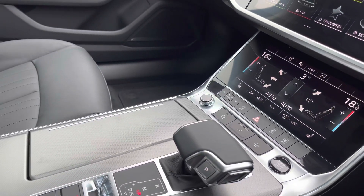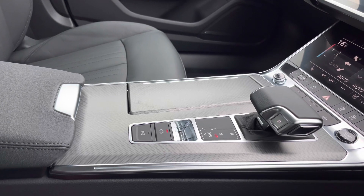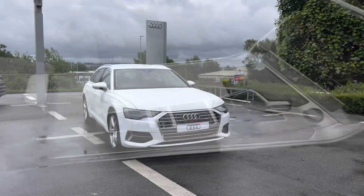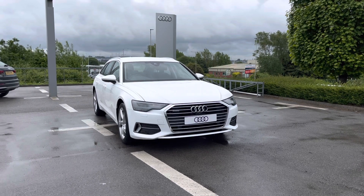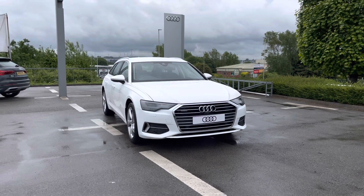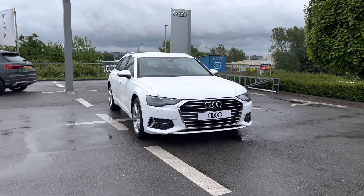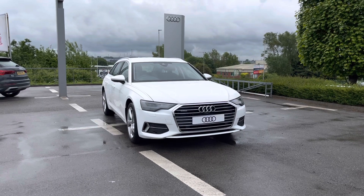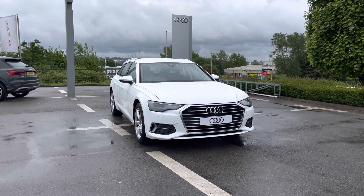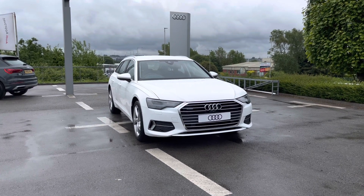Keyless go and the S tronic automatic gearbox with the electromechanical parking brake and the front centre armrest for added comfort. Thank you very much for watching this video on this beautiful brand new Audi A6 Avant. As it is a brand new Audi vehicle, you will receive a three year warranty alongside flexible finance packages. For a personalised quote, please do call one of our team members on 01254 868 216 — we'll be more than happy to help. Thank you.